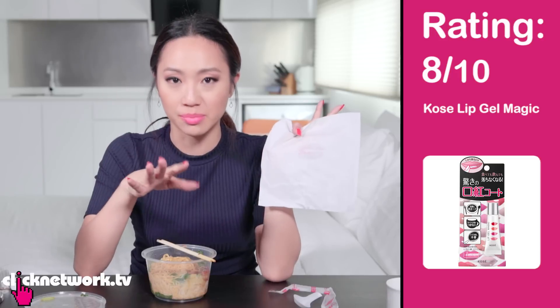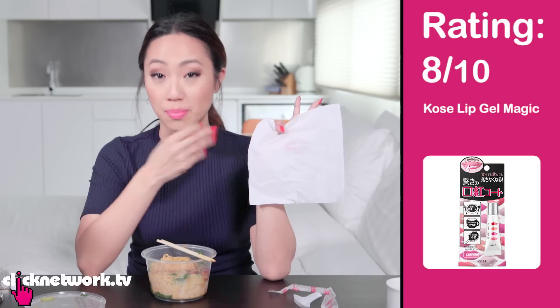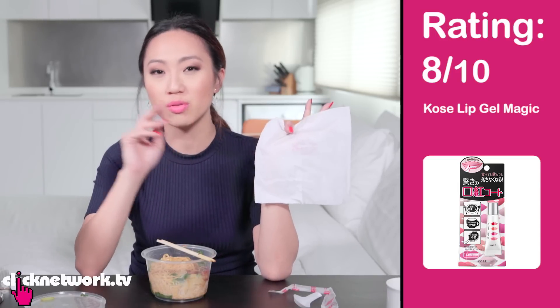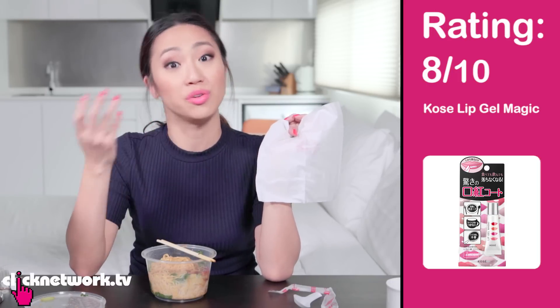I'm very impressed with this — I was not expecting it to work so well. I would give this an 8 out of 10, because it didn't become completely transfer-proof, and if you compare it to matte lipsticks it's still not quite there. Although the great thing about this is that it maintains the gloss or the shine that you want.